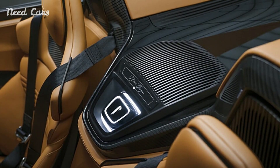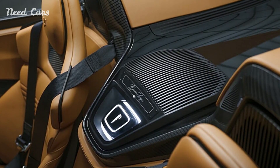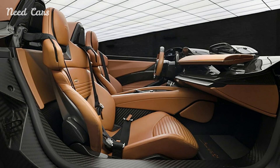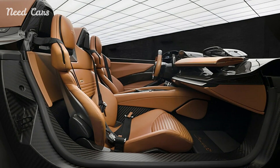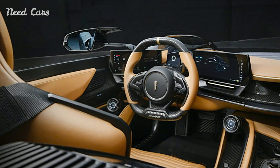The B95 Gotham is powered by an advanced electric drivetrain, producing immense power and speed, while the interior is crafted with luxurious materials and bespoke details, offering an exclusive driving experience that blends high performance with a cinematic presence.